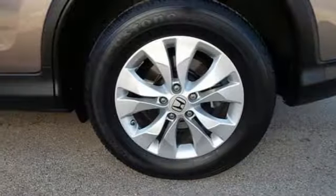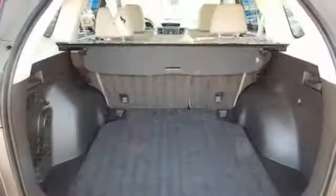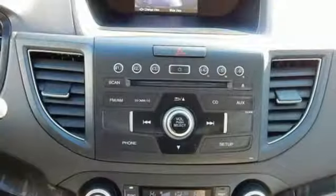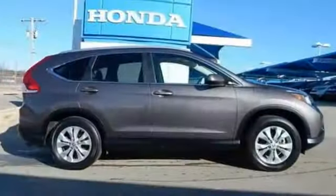Motor Trend explains, the new CR-V is exactly what it needs to be — another hard-of-market people mover that sells hundreds of thousands of copies to buyers who rank fuel economy and versatility above all else. For that, Honda's nailed it again.